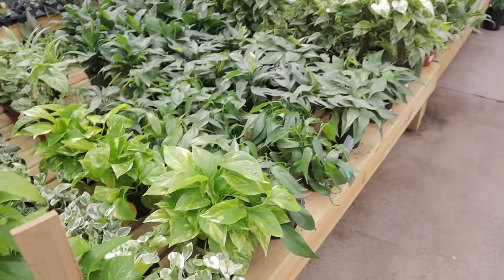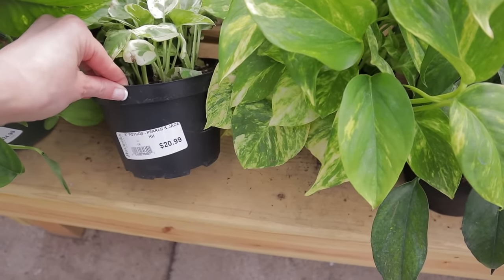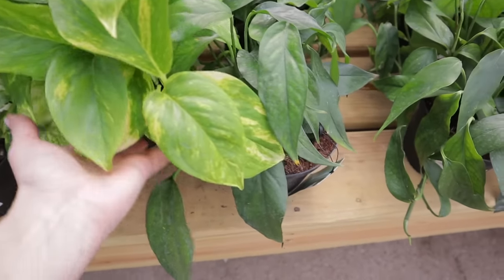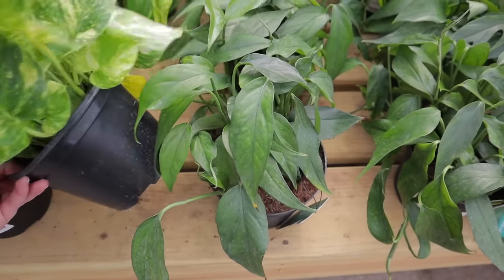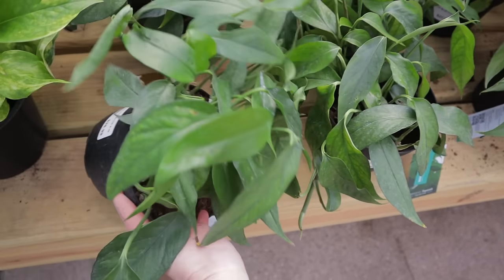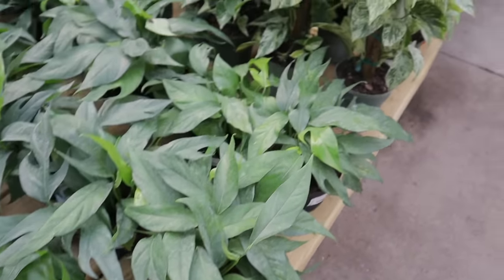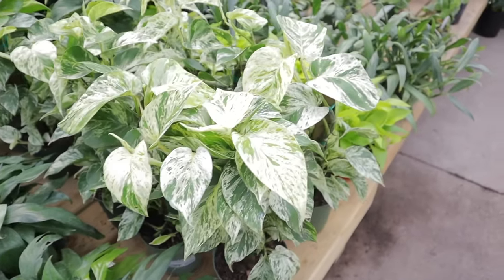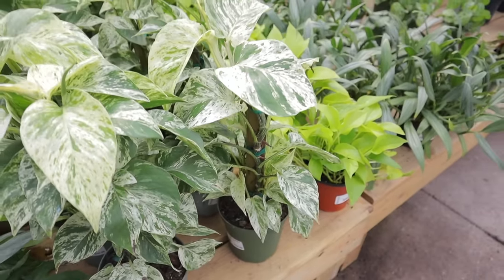Let me just take a look here. Pothos Pearls and Jade, $20. And looks like a Golden Pothos — I'm guessing that one's about $20 as well. Here we have a Baltic Blue, $28 — so lovely. These Marble Queens are just stunning, $34.99.